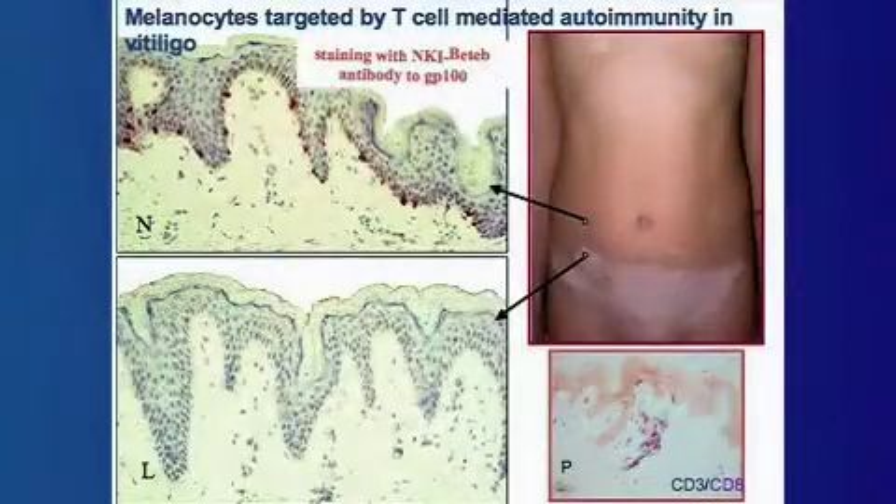We think that vitiligo is an autoimmune disease that involves skin infiltration by cytotoxic T lymphocytes. Upon entering the skin and coming in contact with their particular antigen — which is part of the melanocyte — that leads to the elimination of pigment cells, ultimately causing progressive depigmentation of the skin. That's the phenotype that we know to be vitiligo.